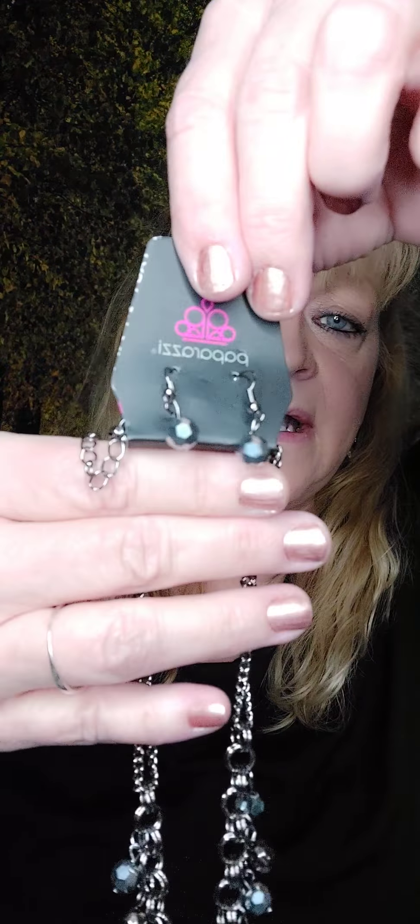Number ten is a gunmetal necklace — one of the shorter necklaces. Here are your earrings: facet-cut gunmetal beads, crossed. You have the double gunmetal chain and then just the beads at the bottom. These are really pretty. It has a two-inch extender, so you can wear it up high or over your shirt. That's number ten.